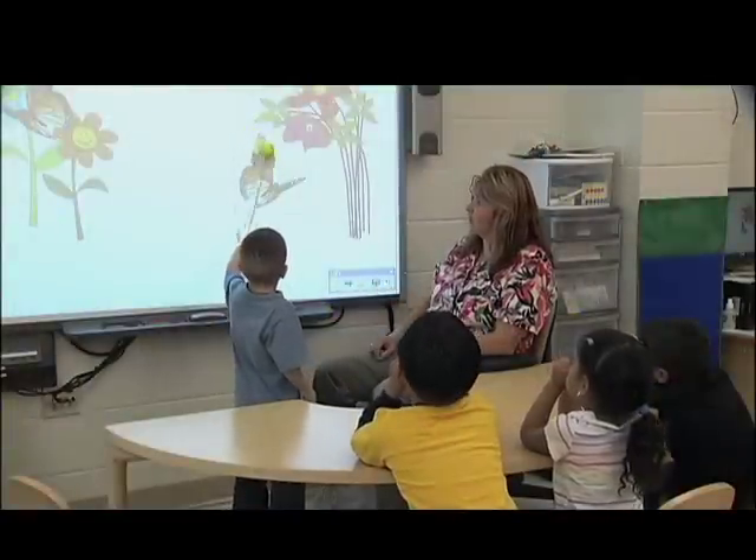Spatial relations can be thought of as part of geometry. In geometry, we have not only the shape of an object, but also the relationship between objects — if this is over here and that's over there, what's the relation between the two? So can you move it so it's behind the flowers?